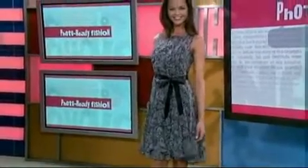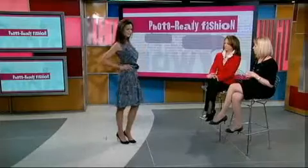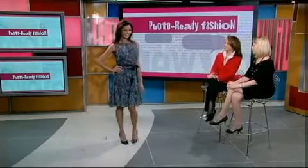This is a dress from our resort collection, and this silhouette has been very flattering for many women. Thank you, Kimberly.